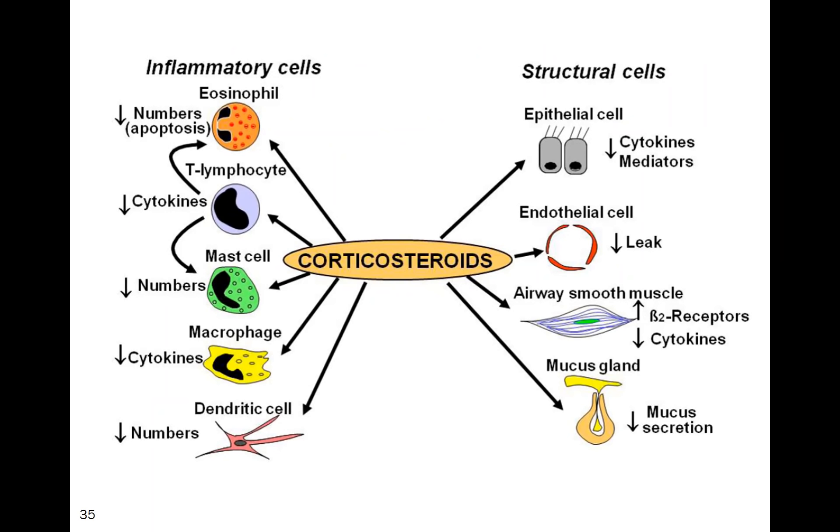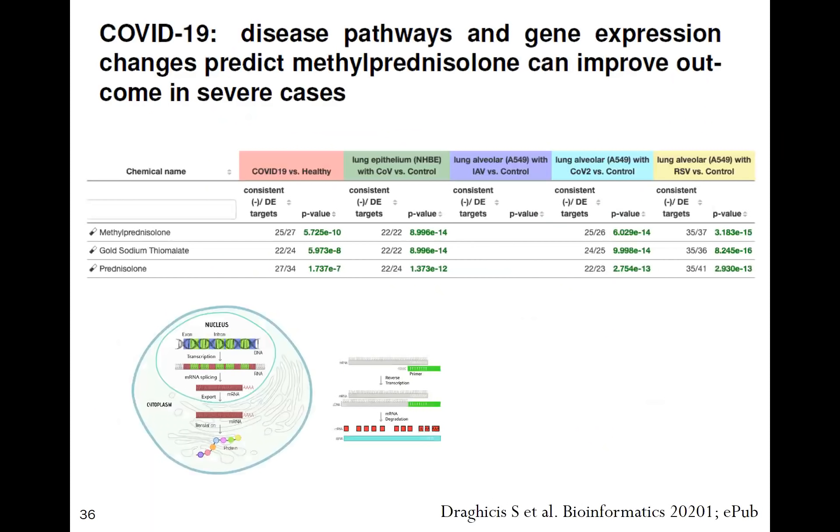An important study represents the future of medicine in drug exploration: pulmonary alveolar cells were exposed to SARS-CoV-2, genes that were up- and down-regulated were identified, and a pharmaceutical database was used to find agents that would modify gene expression positively. The drug with the highest hit was methylprednisolone, followed by gold and prednisolone. Dexamethasone and hydrocortisone were far lower on the list — providing a biological and genomic reason why methylprednisolone is the drug of choice for SARS-CoV-2.